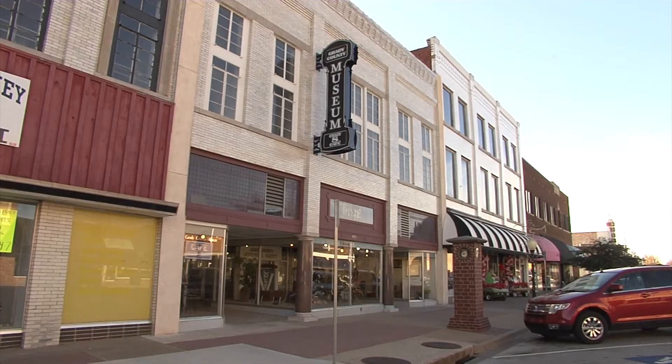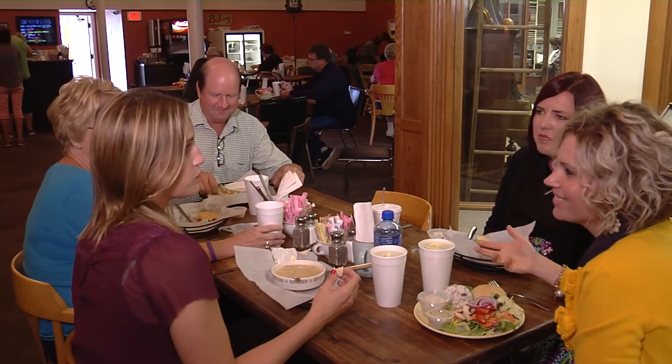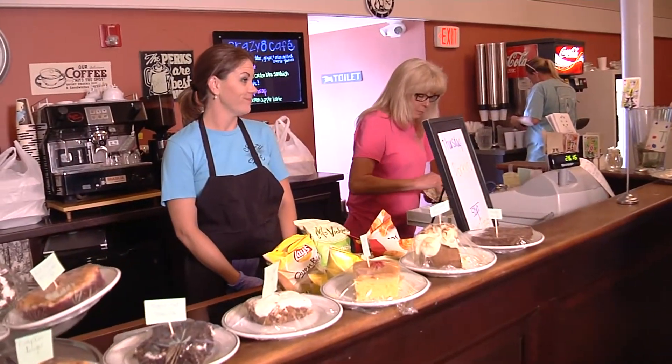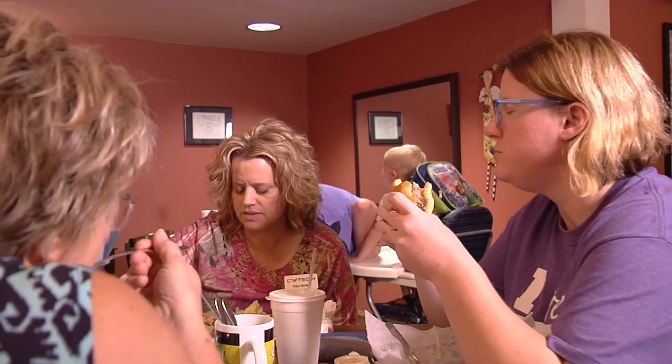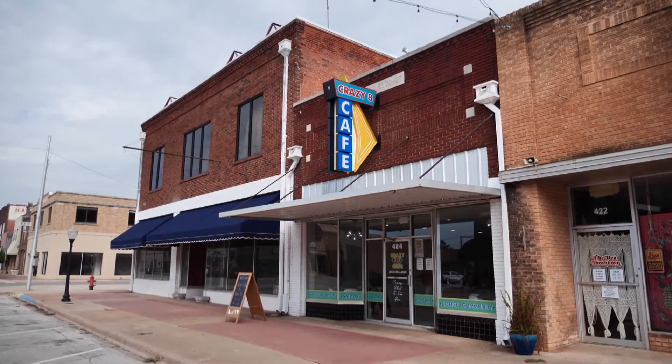We opened across the street in a different location in 2004, and our kids had kind of all gotten in school, so we were ready to do something — just stay at home — and so we opened a little lunch spot. We were there in that location for several years, and at the end of 2018, we closed and then had an opportunity to buy this building.